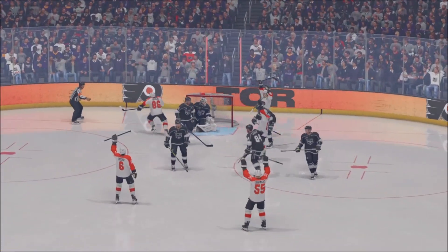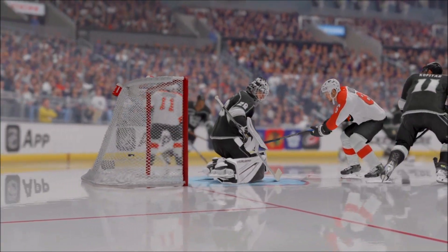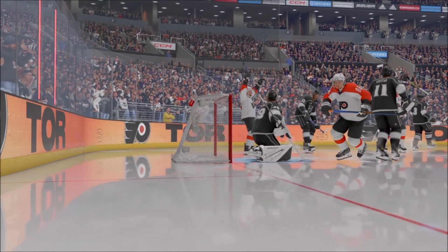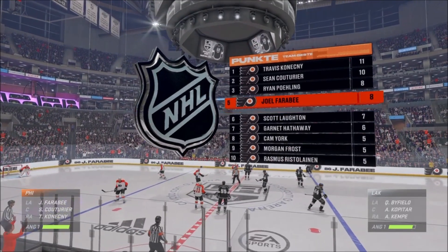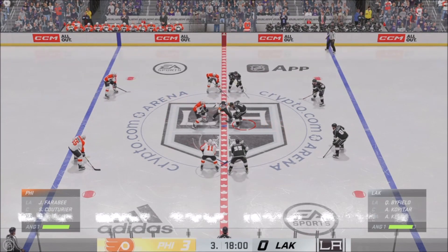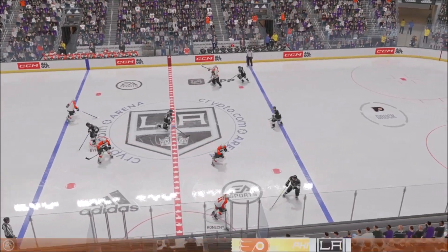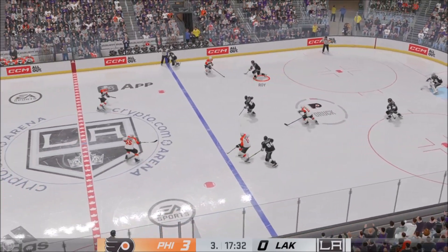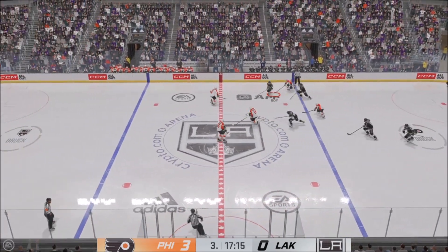This is just an absolute clinic in body position — how to roll off your coverage — perfectly executed. He doesn't have much time to get the one-timer off, but he gets the stick available and he executes. Philadelphia has made it a three-goal game early in the third period. This is starting to feel like the theme for the rest of the night — it's been a shooting clinic. They started this third period with the same urgency they had through the first and second. Things are looking up — they can set cruise control with the three-goal lead.